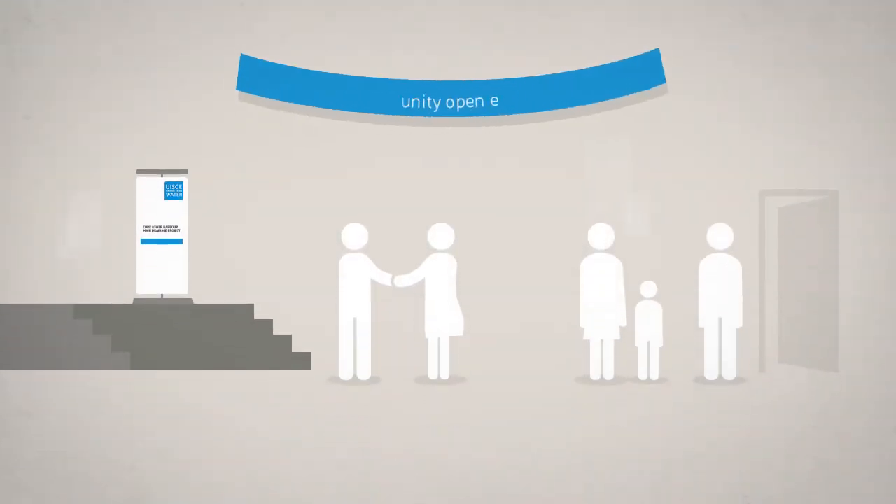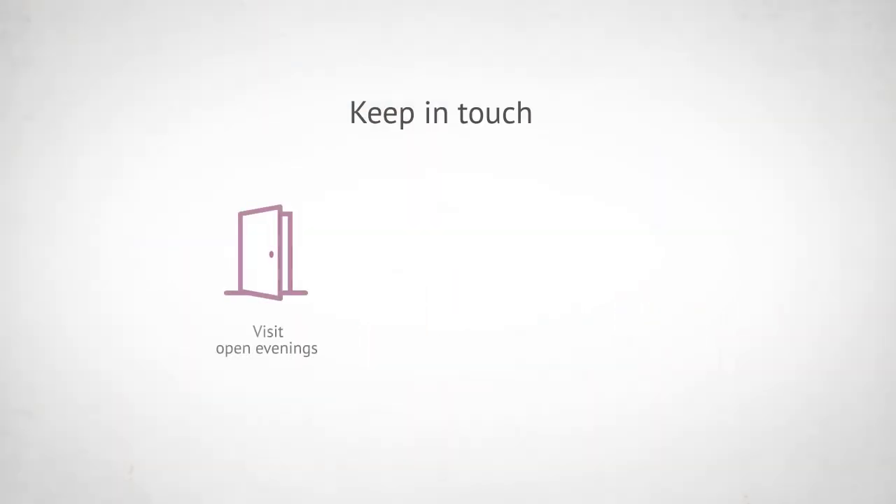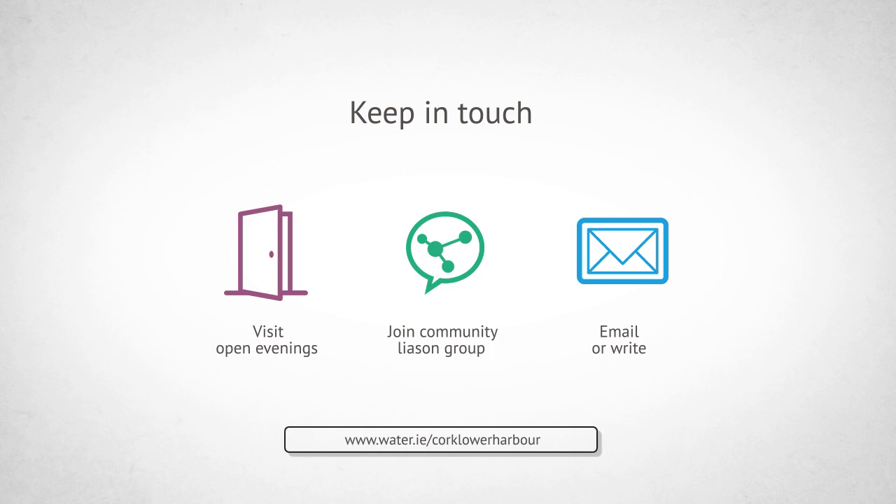We are engaging with communities around the harbour and are listening to feedback from the public and businesses. The project team is on the ground and we encourage everyone to have their say. Come along to our open evenings or join the community liaison group. You can also email or write to us. For more information, please visit our website.